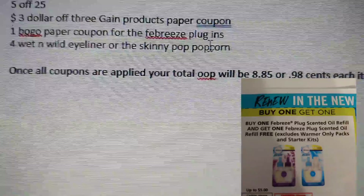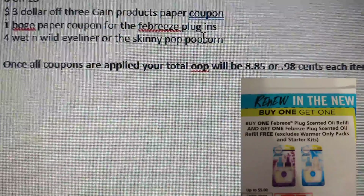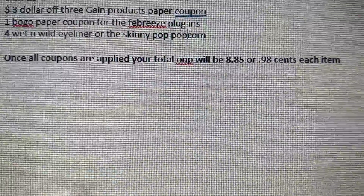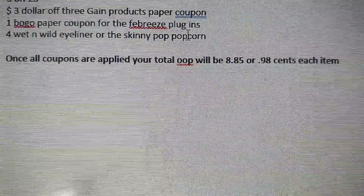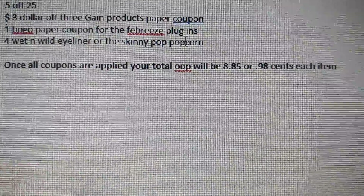Also apply four of your Wet and Wild eyeliners or Skinny Pop popcorn coupons if you're lucky enough to find any. Once all coupons are applied, your total out of pocket will be $8.85, or just $0.98 per item — not bad!